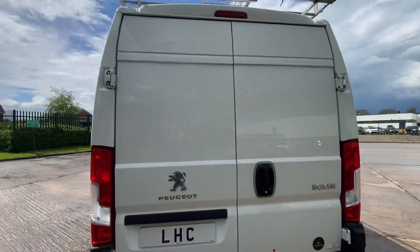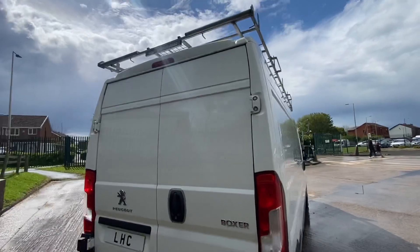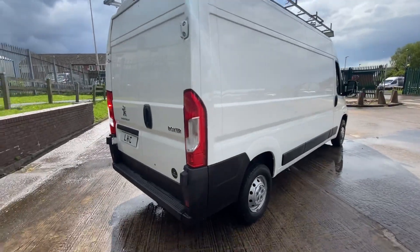The back doors are all fine. It's got rear parking sensors. It's also got the roof rack on the top with the rollers at the back.